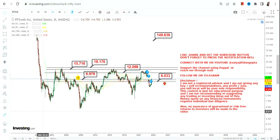Make sure you are not going below the range breakout level at or above which the range breakout has happened. This is the end of the video, thanks for watching.